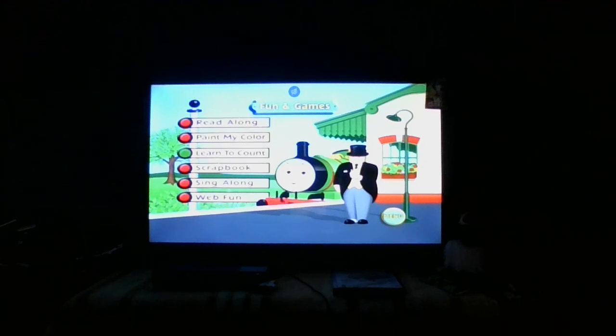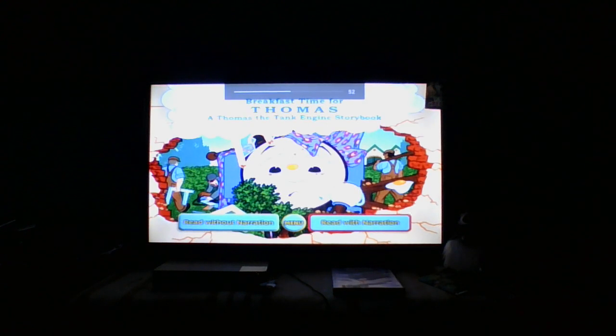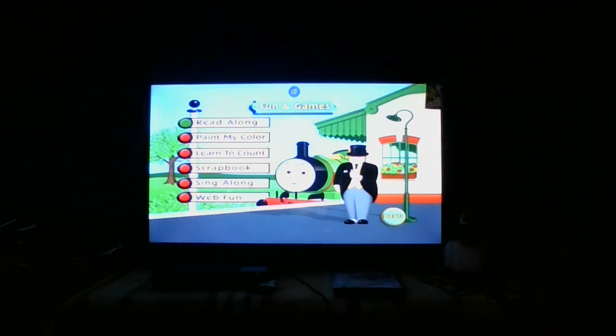Learn to Count. It's a game. It's always Paint My Color — we've played that before, but we're not going to do any of these games. But we are going to look at the read-along. Breakfast Time for Thomas — a Thomas the Tank Engine storybook, based on the Railway Series by the Reverend W. Awdry, illustrated by Owen Bell. It's pretty much Thomas Comes to Breakfast, or Breakfast Time for Thomas. We're not going to go through this, but that's what the read-along is.